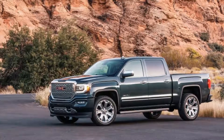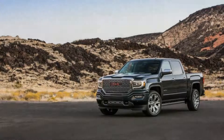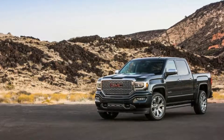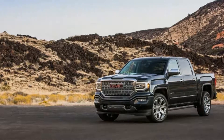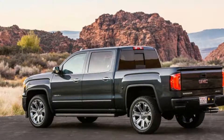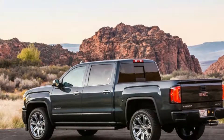No matter how much automakers want to charge for trucks, it seems there will be a market. Ford, Ram, and GM all have trucks that can push well over $60,000 — something that would sound unbelievable even 10 years ago. That brings us to the 2018 GMC Sierra Denali, GM's top dog in the pseudo-luxury truck segment.